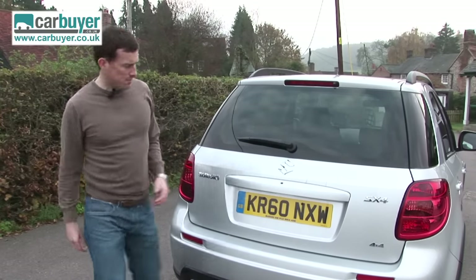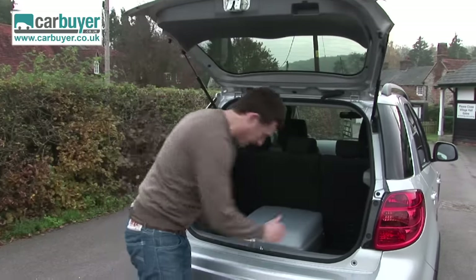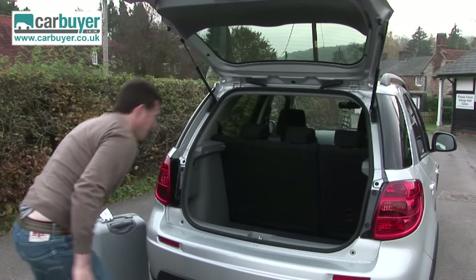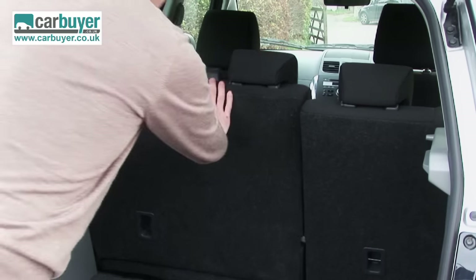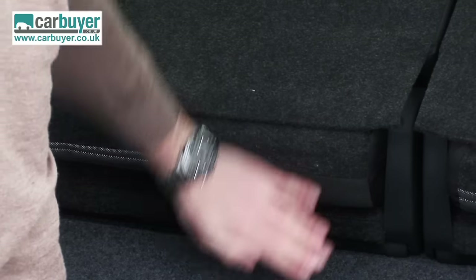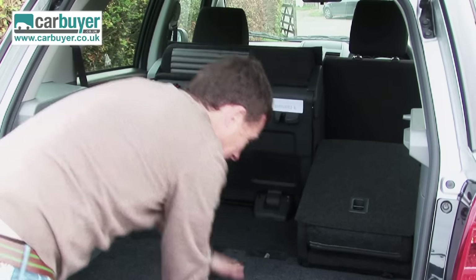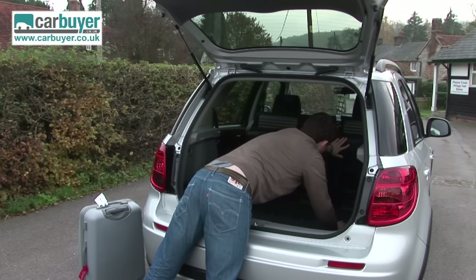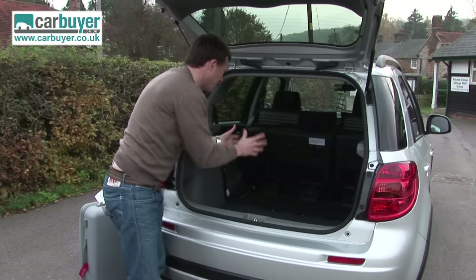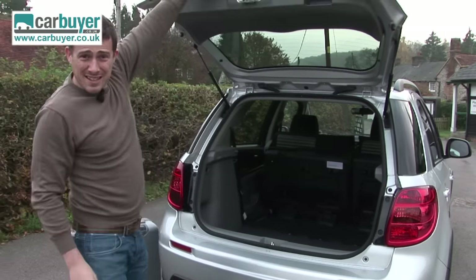The boot has some further downsides — it's not particularly large. You can barely fit a suitcase in lengthways. While you can fold down the seats for more room, when you do, you get a big lip. You can tumble them forward by pulling a lever, but that doesn't actually free up any more absolute space. Unlike something like the Skoda Yeti, you can't actually remove the seats, so it's not quite as practical as a Skoda.